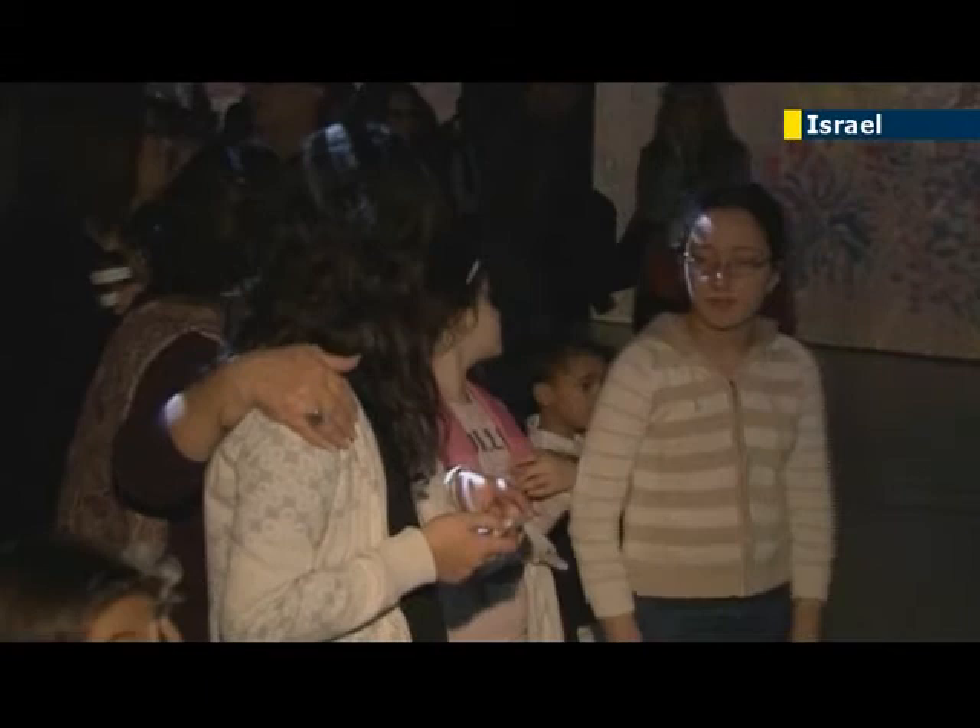One art lover said the vivid details and increased scale of the exhibit gave a special outlook on van Gogh's unique style. I think this show is very impressive. The colors, especially in combination with the music, make it a great experience — especially for children as well.